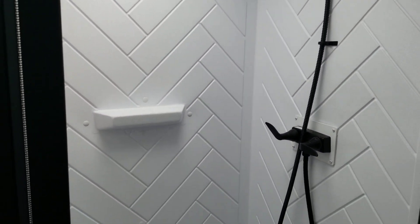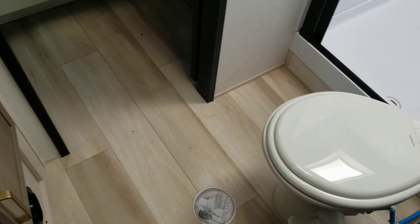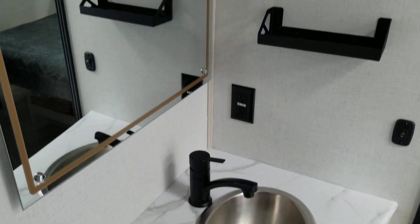Large shower with a skylight, toilet, sink and faucet, countertop, and a nice mirror. This is a really nice trailer — everything that you need.